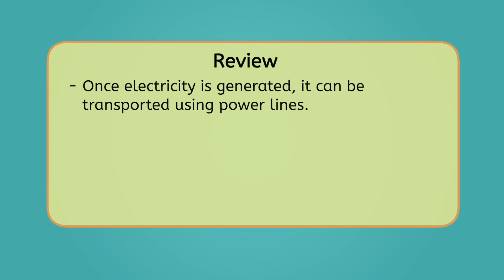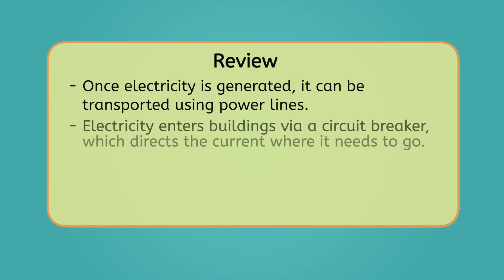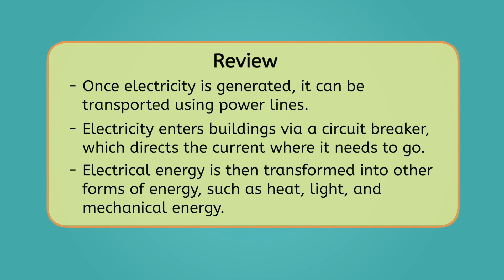Once electricity is generated, it can be transported using power lines. Electricity enters buildings via a circuit breaker, which directs the current where it needs to go. Electrical energy is then transformed into other forms of energy, such as heat, light, and mechanical energy. To learn more about transforming electrical energy, be sure to check out the practice questions and activities that go with this lesson.